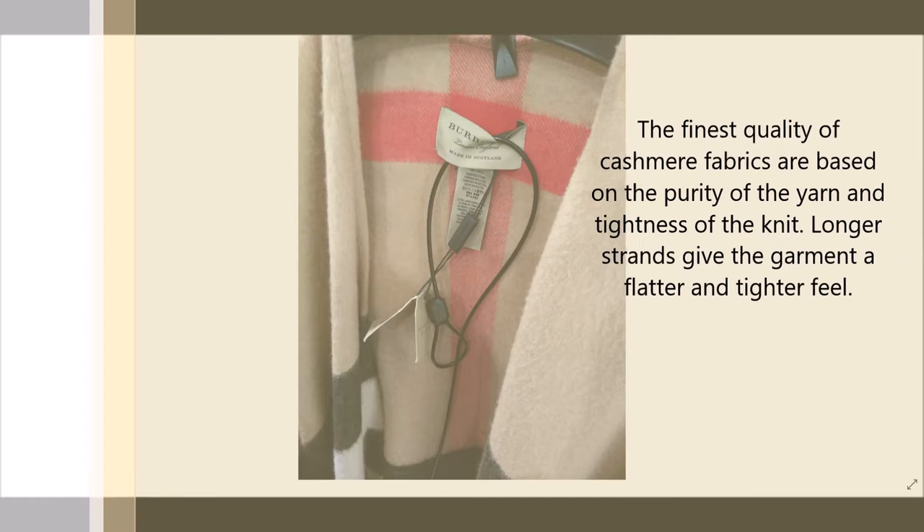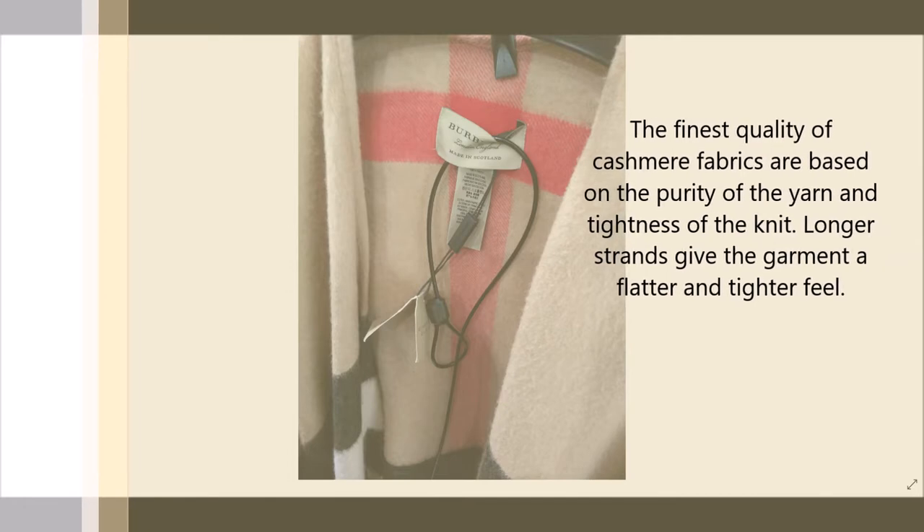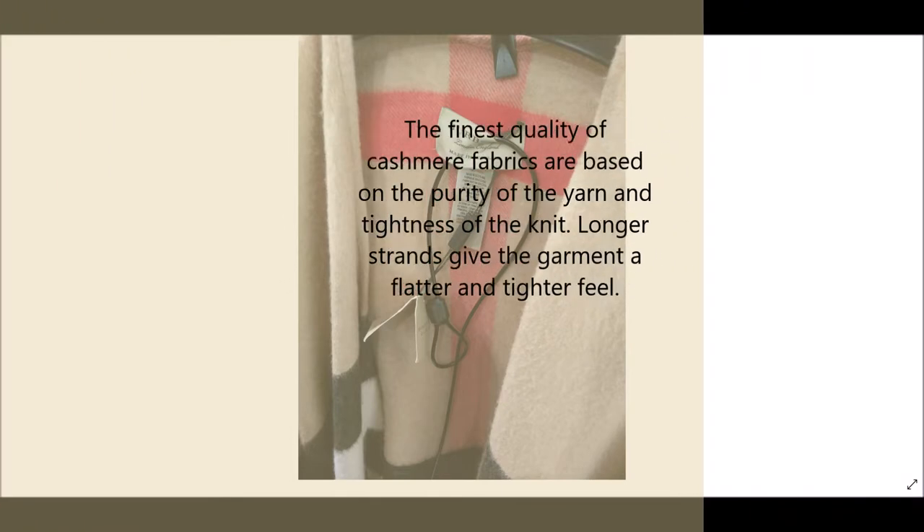This one is cuter than that one. It's different — it's almost like how tight the threads are too. That is true. Pure yarn and tight knit gives you the best quality cashmere.